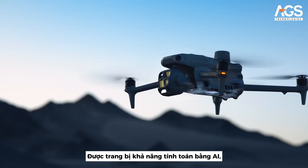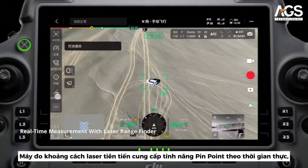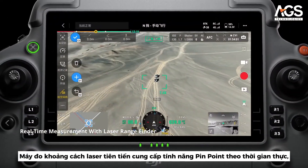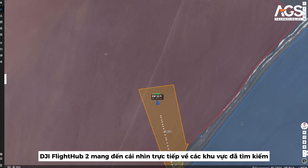Equipped with AI computing capabilities, it can automatically detect vehicles, vessels and subjects. An advanced laser rangefinder provides real-time pinpoint measurements of lines or surfaces. DJI FlightHub 2 offers live overviews of